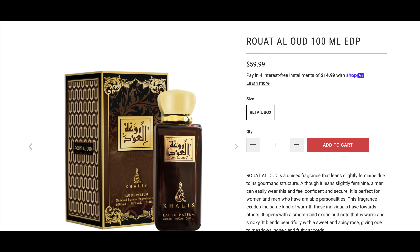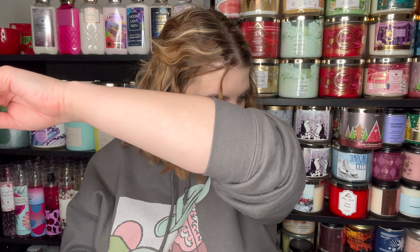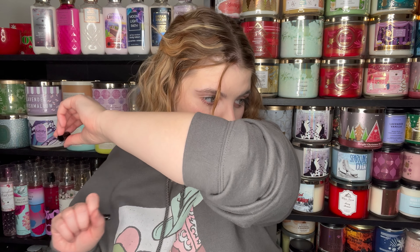The second to last one we have is the Raut Aloud — I will still put pictures on the screen because the bottles are really pretty. This is saffron, raspberry, rose, patchouli, geranium, amber, leather, cedar, and oud wood. Let it dry a little bit — oh yeah, that is a strong leather. This is not the scent for me. But if you're someone who likes that leather note — like if you want to smell like a new car — I would get this one. It's nice, but not for me.